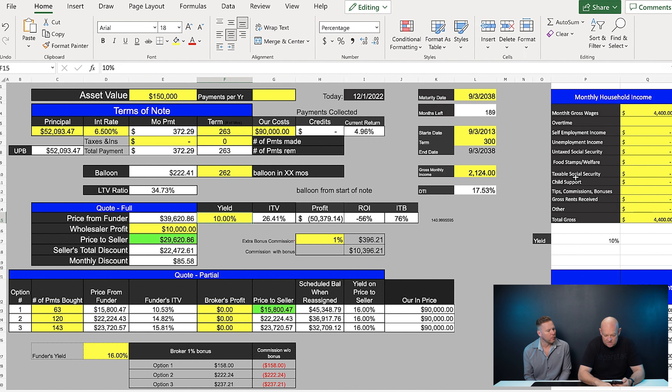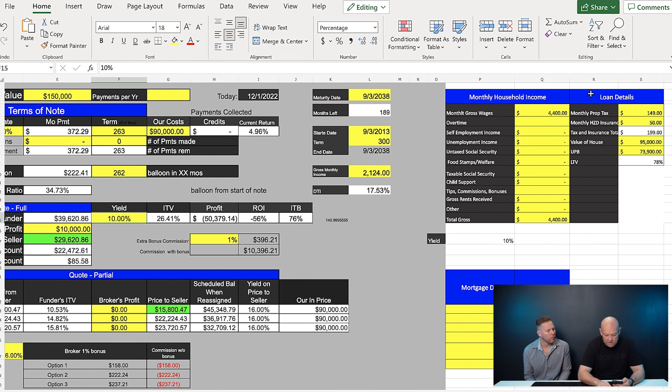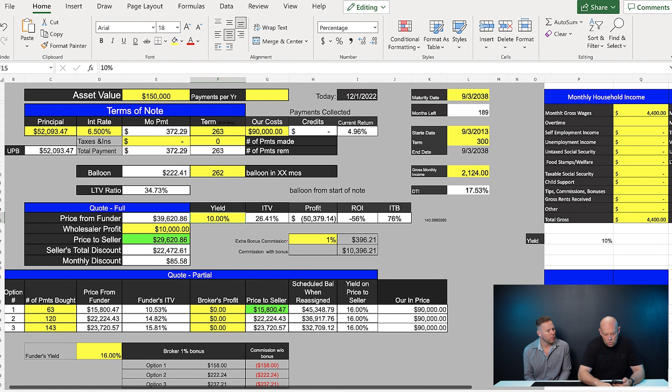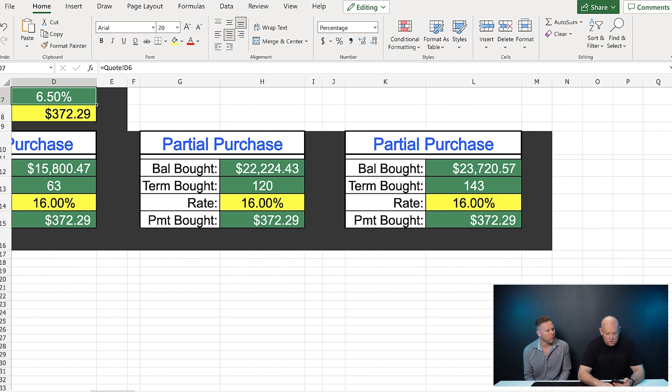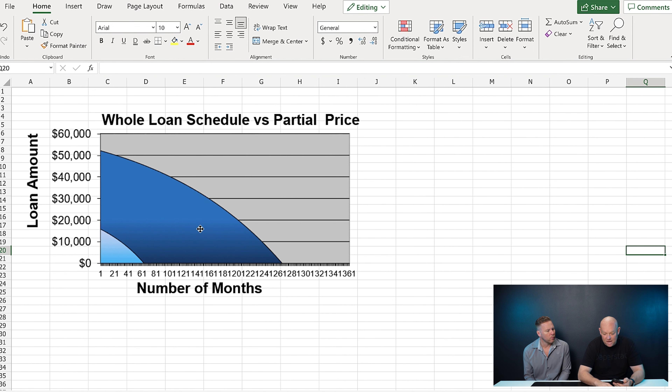Down here on the calculator you can quote partials — it tells you what you pay, what your yield is, and there's a lot more. It gives you the actual purchase price, a purchase partial chart, tells you the payoff and when you're getting your money back based on the numbers you put in, and gives you an amortization schedule. A pretty beefy spreadsheet — kind of intimidating.